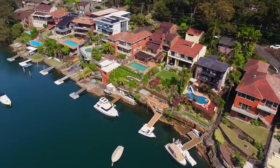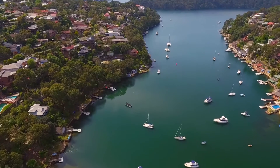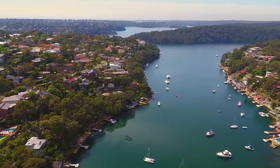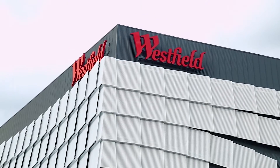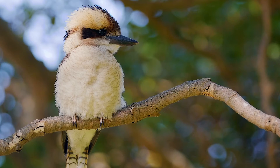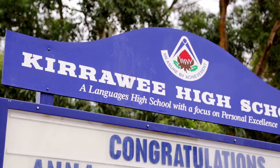Move the family in and enjoy summer on the water and everything the Sutherland Shire has to offer close by, with easy access to Guymear Village cafes and restaurants, Miranda Westfield, Cronulla beaches, the Royal National Park and quality schools are nearby.